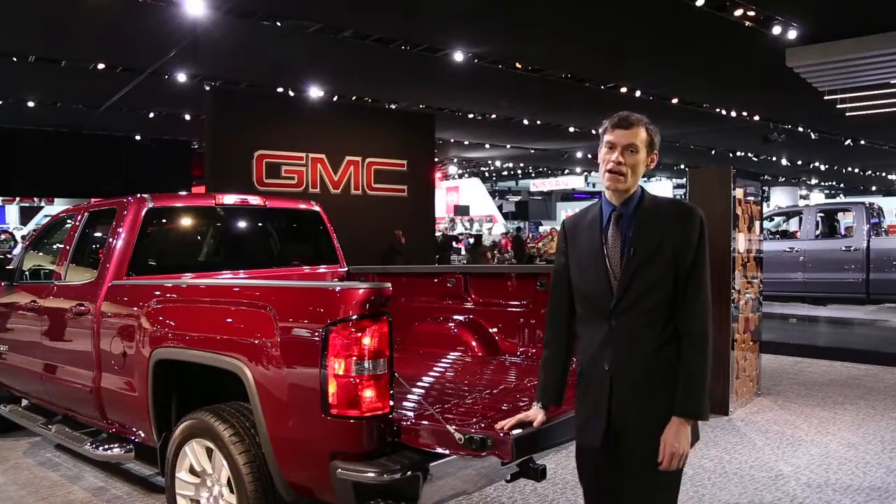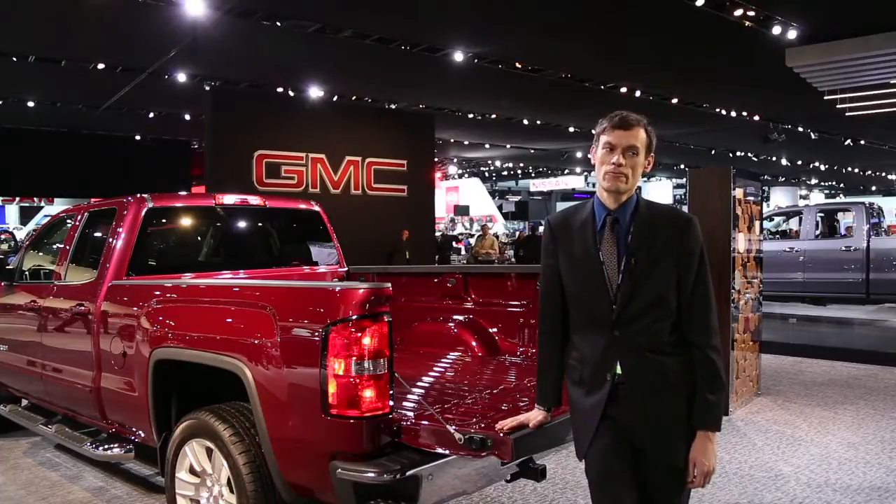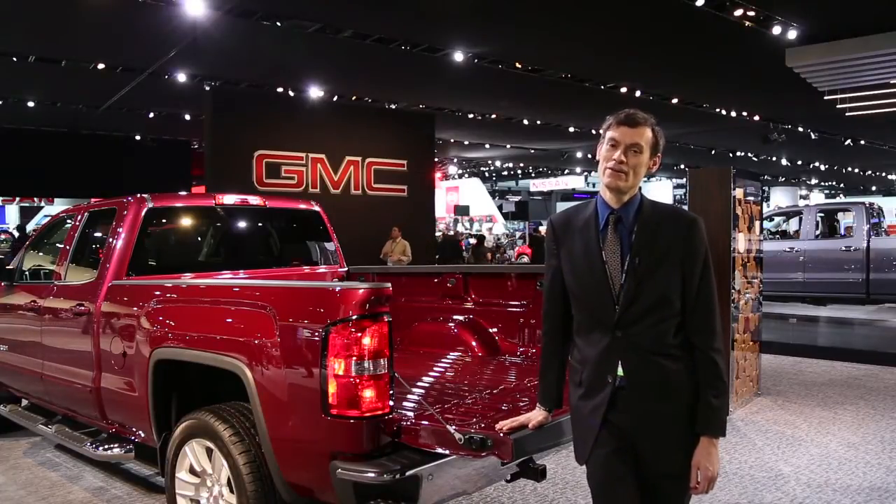Stay tuned — we don't have power figures out for the engines, we don't have fuel economy ratings yet, but that's all coming soon. You can see the review, you can see specs and pictures, and we'll keep updating the information on these trucks as it's available at thecarconnection.com.